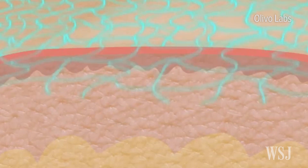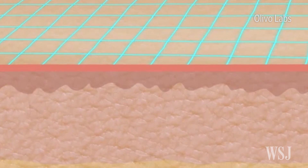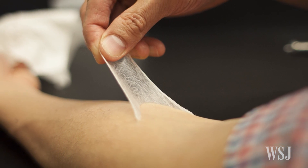This second skin has been in the making for 10 years, and researchers have tested more than 100 possible silicone-based polymers. The material, known as XPL, imitates young, firm, elasticated skin.